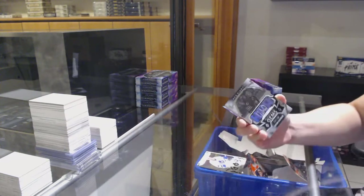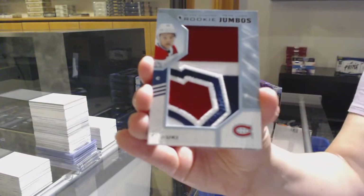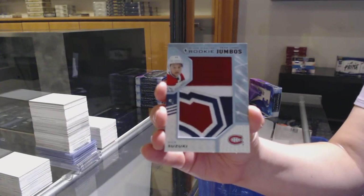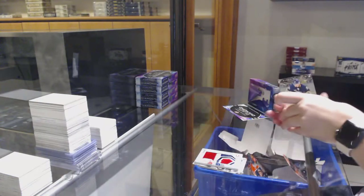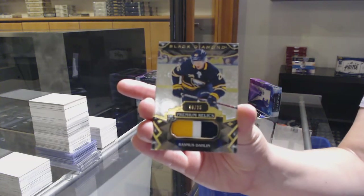So what happens if they don't have one in time for their home game? Team Logo Jumbos for Montreal — Nick Suzuki. Because if it's opening day and they don't have a field yet... We've got a number to 25 Base Patch for Buffalo — Rasmus Dahlin.